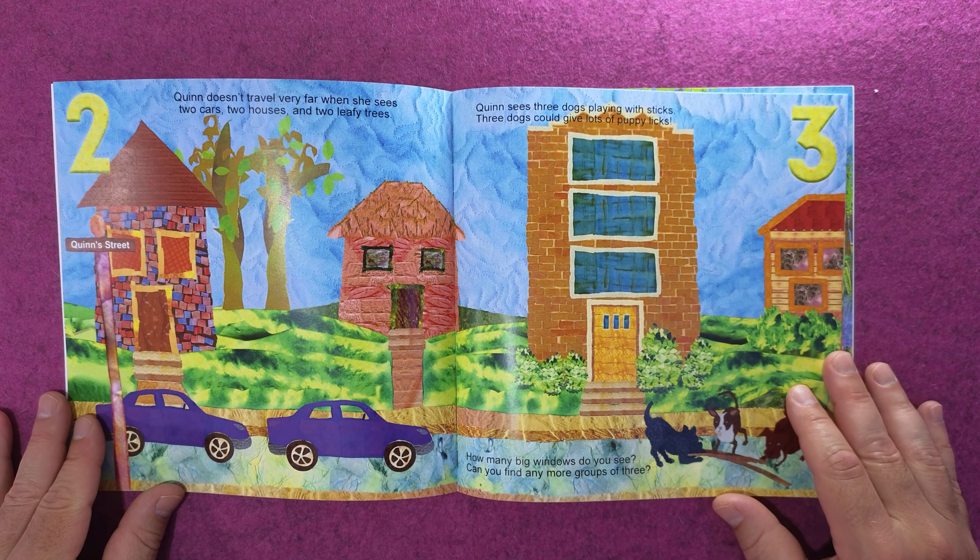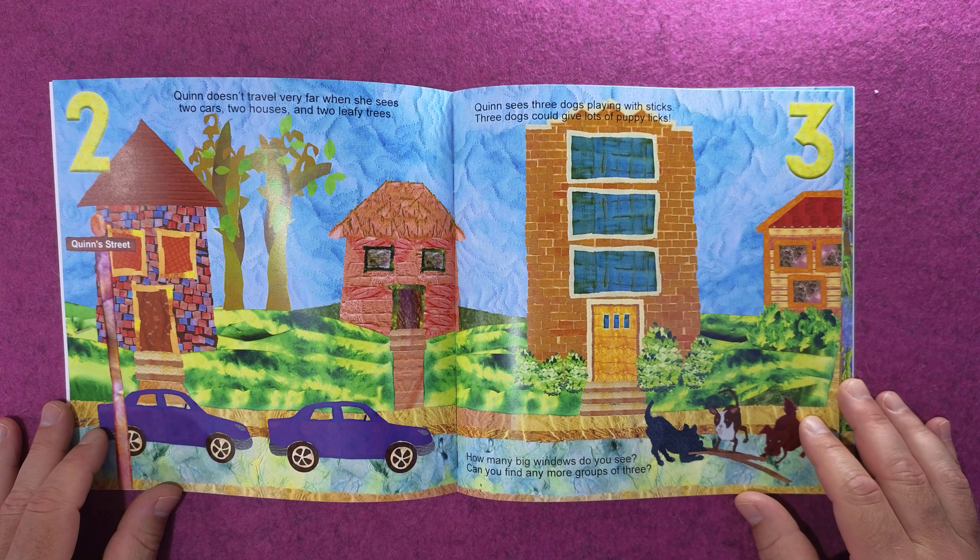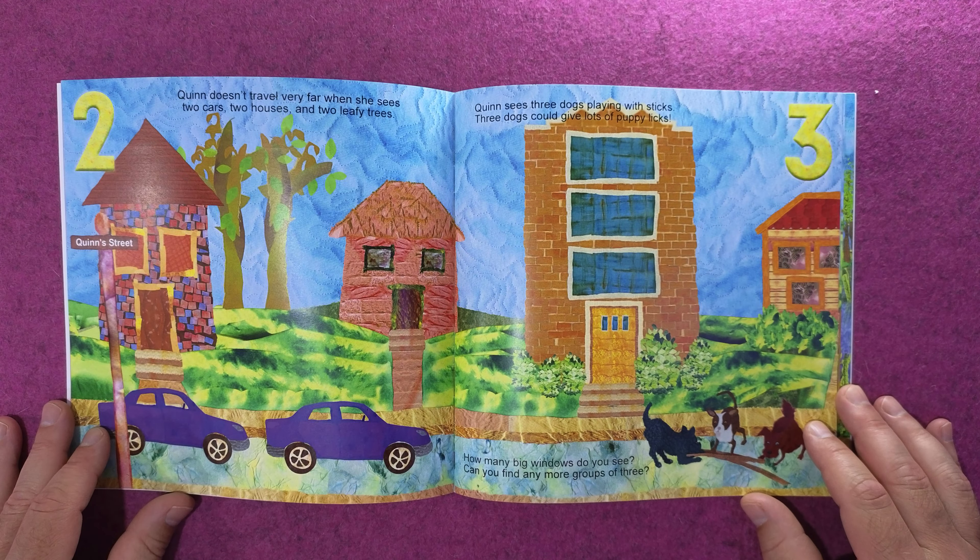Quinn doesn't travel very far when she sees two cars, two houses, and two leafy trees.